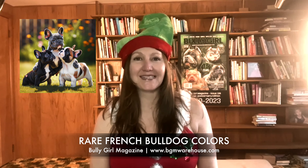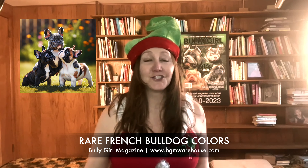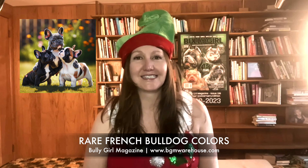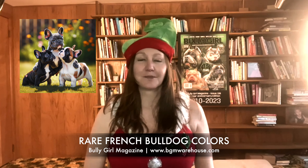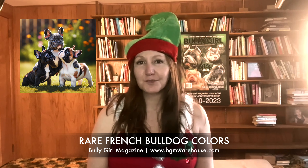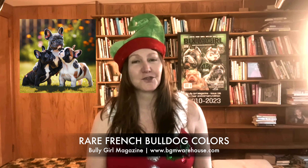Hi, I'm Lisa Davis from the Bully Girl Magazine podcast. Merry Christmas and happy holidays to you. I am here to do some videos this December for the holiday season. Today I'm starting by talking about a fantastic blog — right now, December 5th, 2023 — 'Rare French Bulldog Colors: The Comprehensive Guide' by Bully Girl Magazine, written by LeVar Carter. So we're going to jump right in.